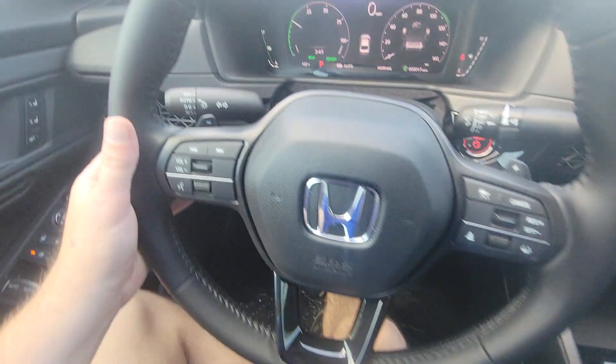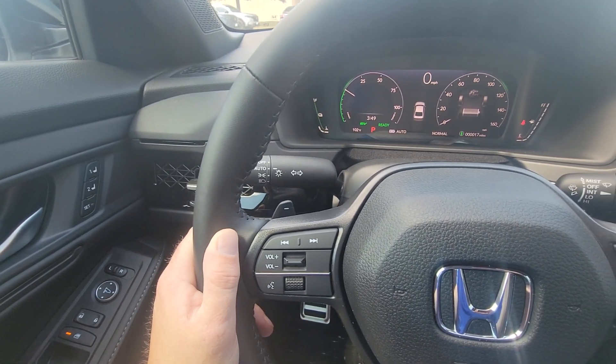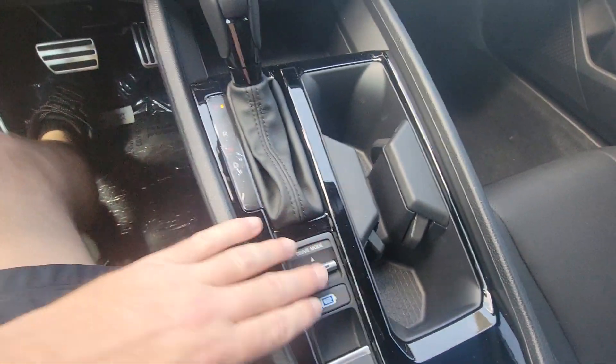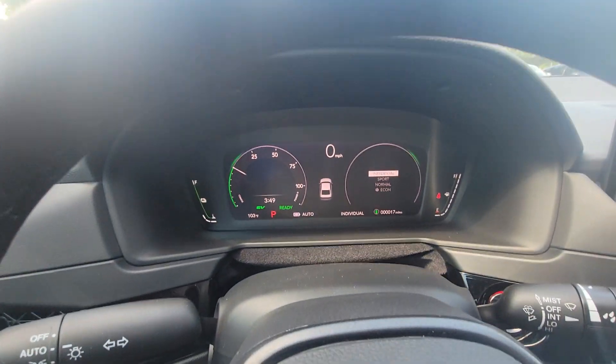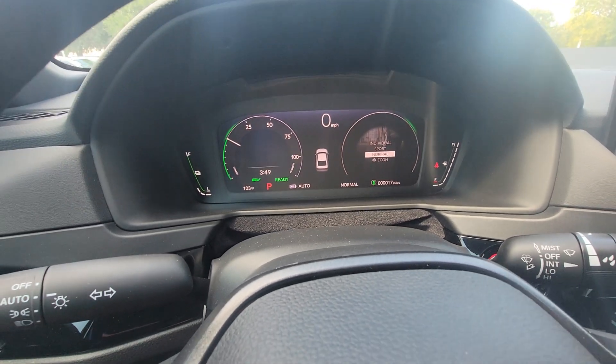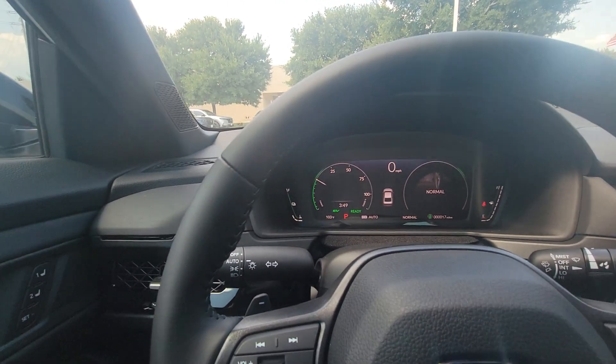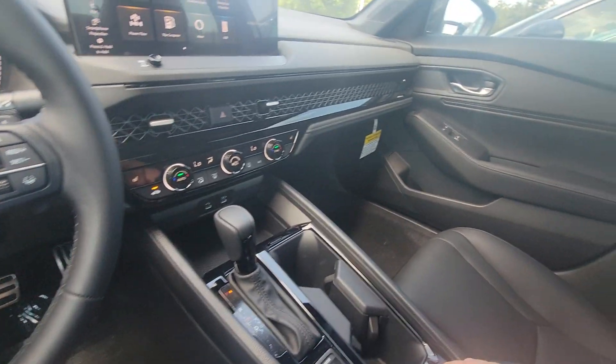You get paddle shifters on this, which I think the Touring had. You get some drive modes: individual, sport, normal, and economy. Economy does turn down the AC, though, so I don't love that in the summer, at least not whenever I first get in the car.